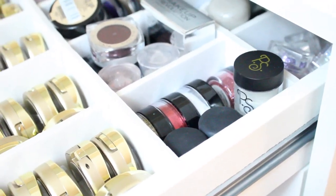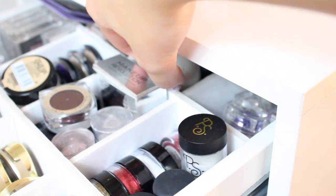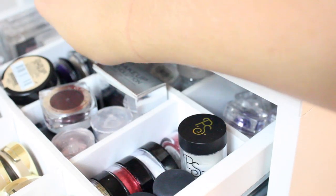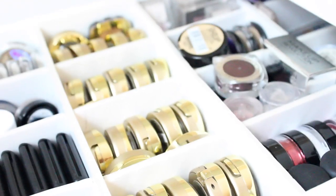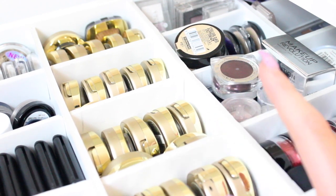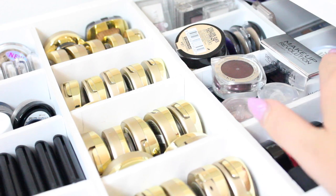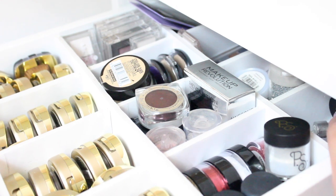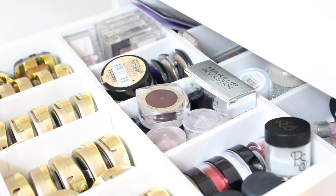At the back there are just a few bits of makeup I don't really use, like glitters for Halloween, Urban Decay primers, and stuff like that. My boyfriend made these dividers - if you want to see how we made them, please thumbs up this video and comment below and I'll post the video in the next couple of weeks. We made it so the back cuts off here, and all the stuff you don't need as much is at the back, because this is only as far as the Alex 9 drawers pull out.